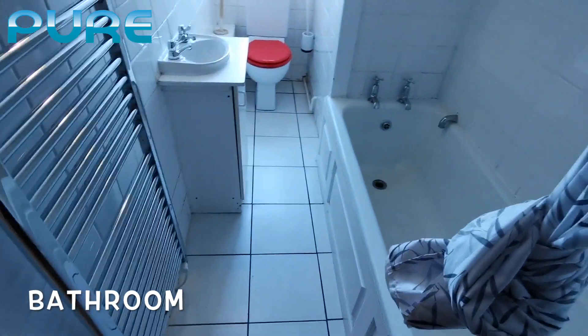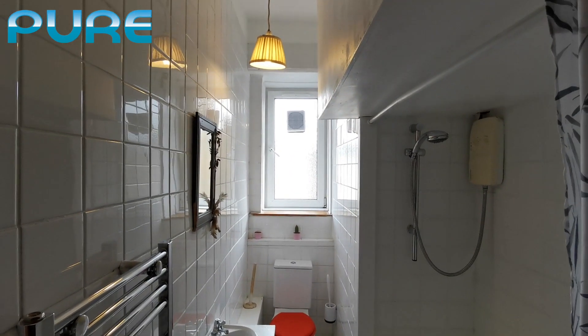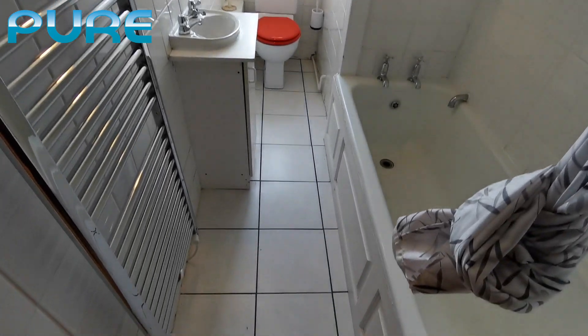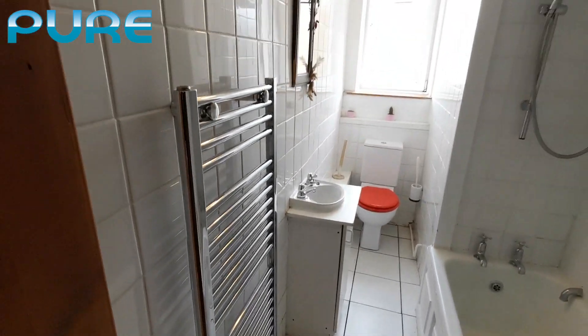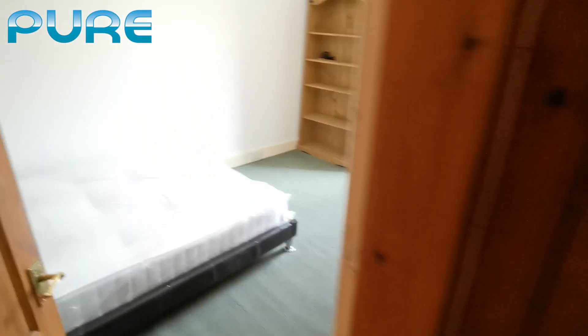Let's move on to the toilet. Nice, nice size toilet. It's a really warm house as well, considering that nothing is on — it's super warm.